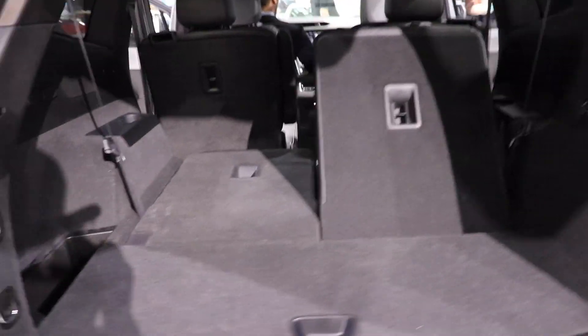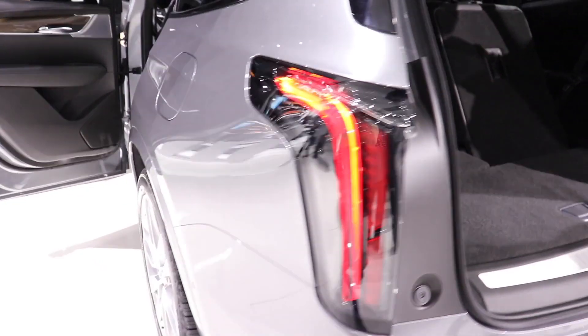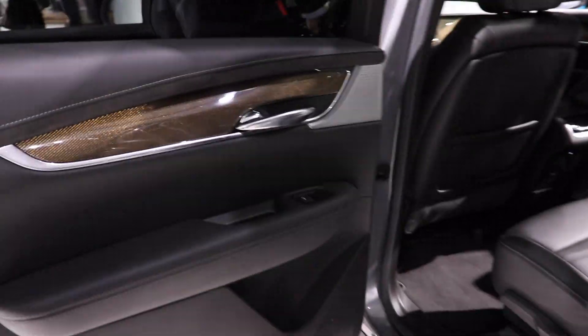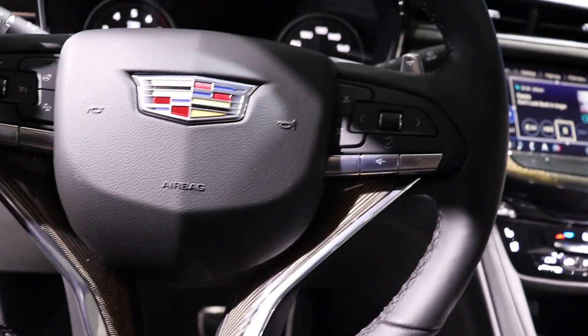Tons of interior space, very very cool looking. Let's take a quick look at the interior — it's very similar to the other Cadillac interiors.